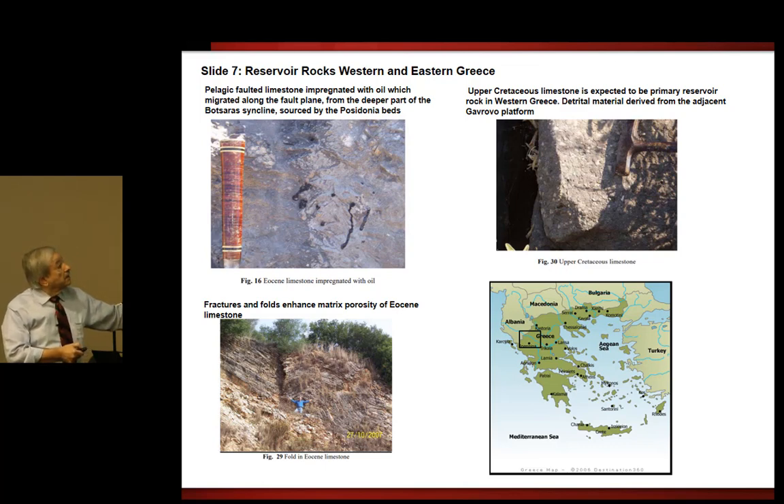Here is an upper Cretaceous limestone, expected to be the primary reservoir rock in western Greece. What you see is clastic material delivered from the adjacent carbonate platform. This example on the bottom shows a folded limestone, and what happens here is the folding creates a large fracture system. These examples are taken from this area here.